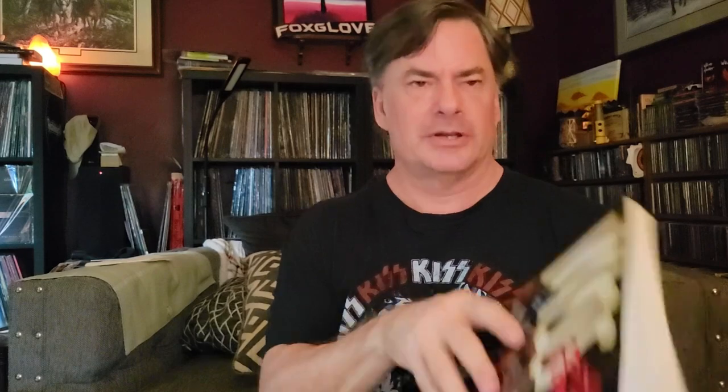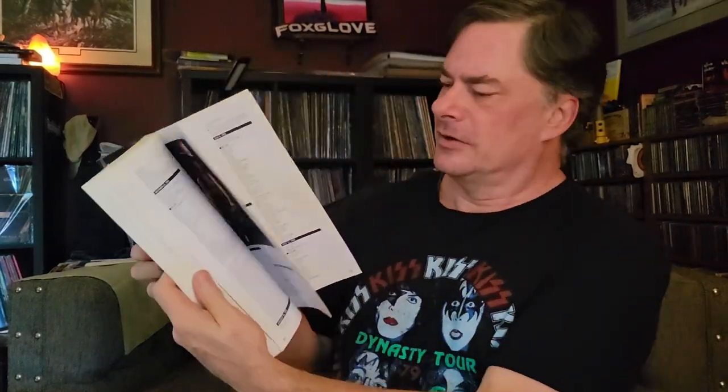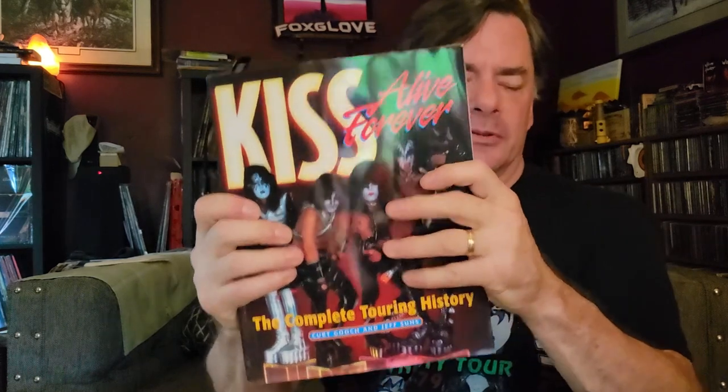Some of these are just reference-type books. There's one that's the complete touring history — it's got all the dates and places they played, stories, setlists, and everything from the beginning up to when the book was written. Then there's a photography book that's all archives of photos from the early years with storyline explaining a lot of it, plus a book called The Story Behind Every Song with information about all the songs.